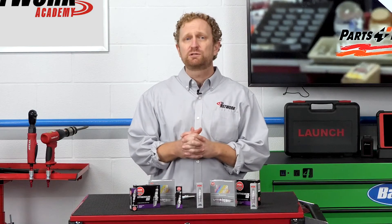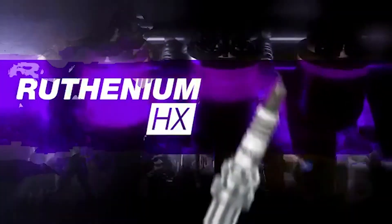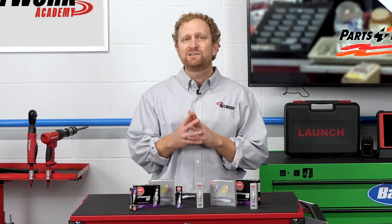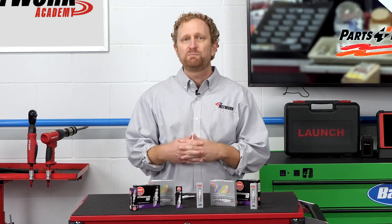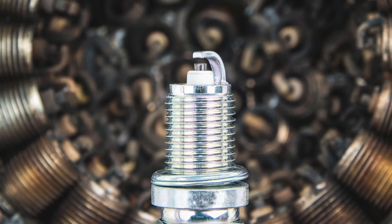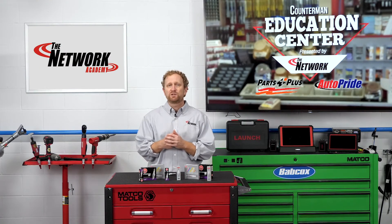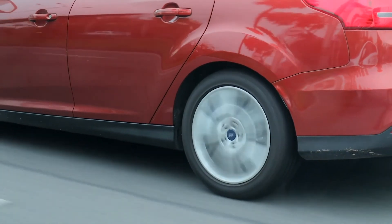So what does the future look like for advanced spark plug designs? In 2018, NGK introduced its ruthenium HX line of spark plugs, which incorporate double fine electrode and projected square platinum electrode tip designs, depending on the application. They use ruthenium, a precious metal with a high melting point and superior oxidation resistance. According to the company, these spark plugs provide a more complete fuel burn than plugs that use iridium or nickel, resulting in a quicker throttle response, smoother idle, and better cold starts.